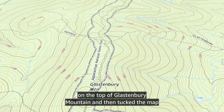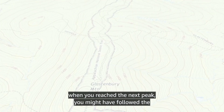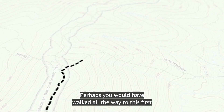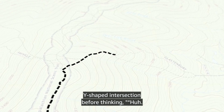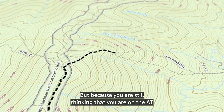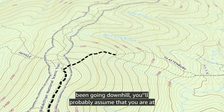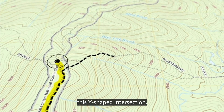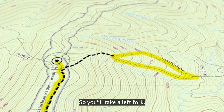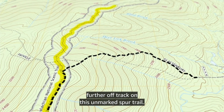In contrast, if you had looked at the map only while you were on top of Glastonbury Mountain and then tucked the map away into the lid of your pack, figuring you'd take it out again when you reached the next peak, you might have followed the wrong trail for quite some distance. Perhaps you would have walked all the way to the first Y-shaped intersection before thinking, 'Huh, I wonder where I am,' and then pulling out your map. But because you are still thinking you are on the AT and don't remember any specifics of the forest you've just hiked through, you'll probably assume you are at the wrong Y-shaped intersection, take the left fork, and get further off track on an unmarked spur trail.